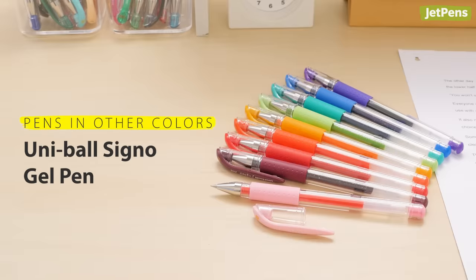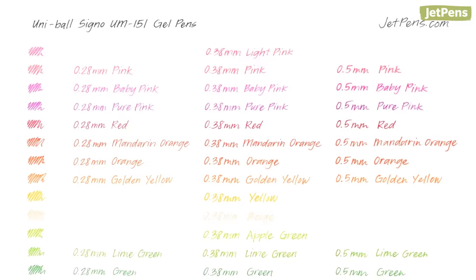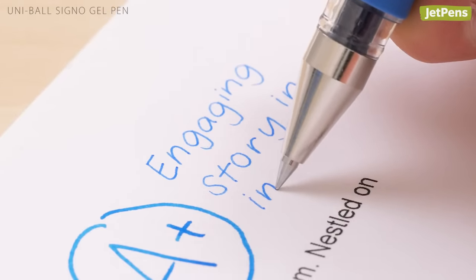Although red is still the most common color for grading, negative associations with red have spurred many teachers to use alternatives. The Uni Ball Signo Gel Pen is available in tons of colors and multiple tip sizes. It features a pigment-based ink that flows well and is waterproof, fade-resistant, and feather-resistant.